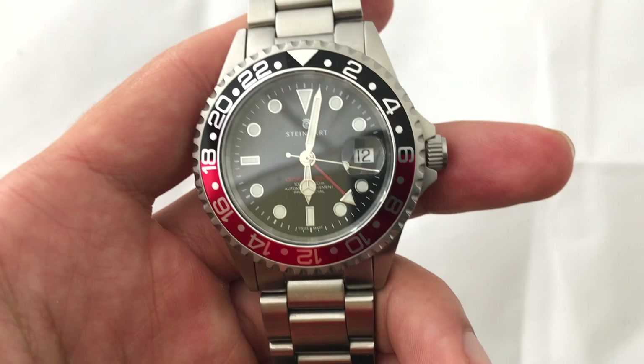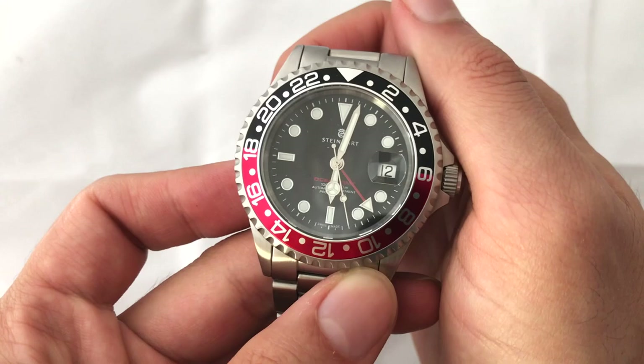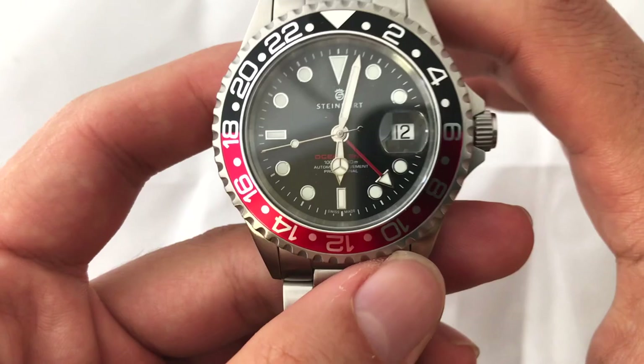It is a sapphire crystal as well, supposedly with AR coating, but you can probably see a few reflections depending on the angles. It does have applied indices and of course SuperLuminova so it can glow in the dark. So barring a few weird angles, it's definitely a very easy to read watch, and that comes from the DNA of it being related to a dive watch.